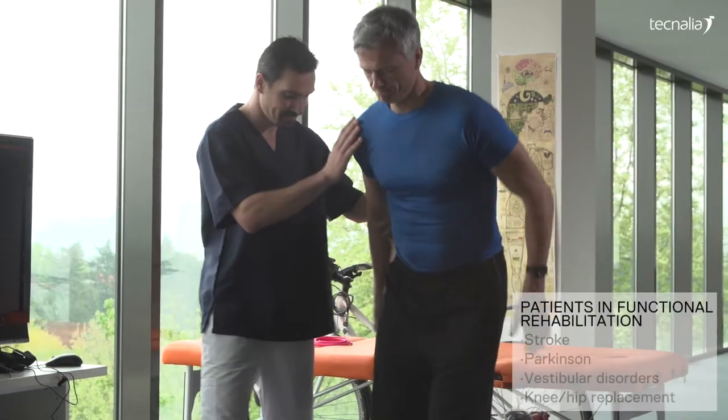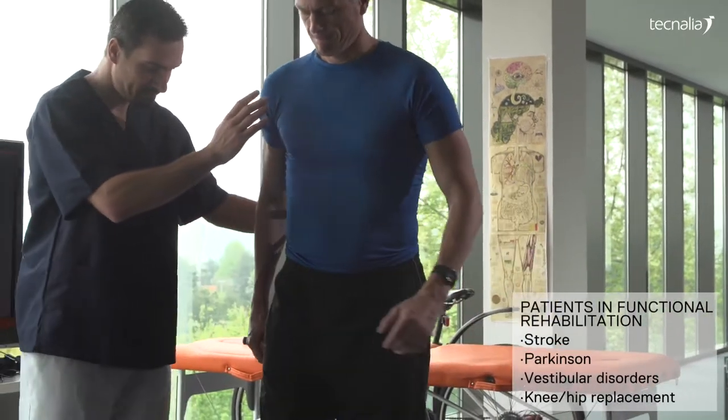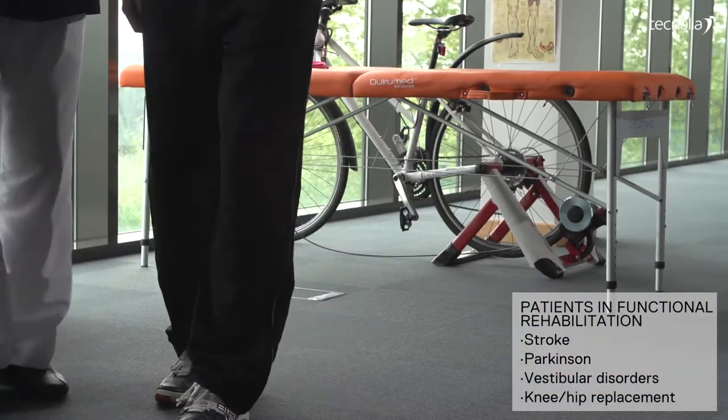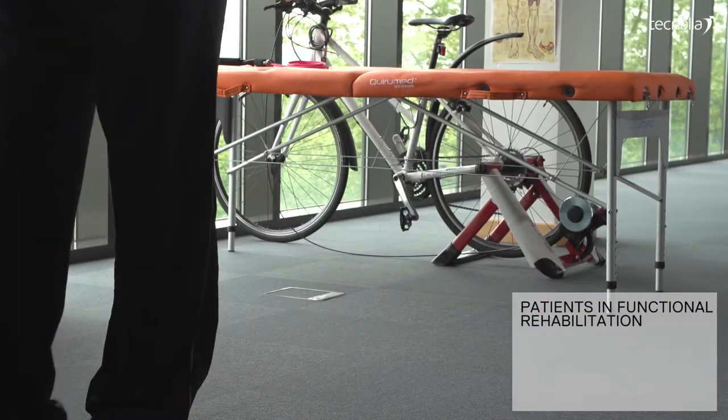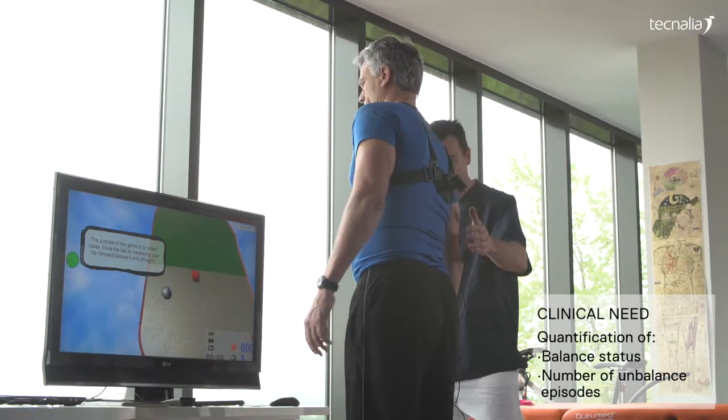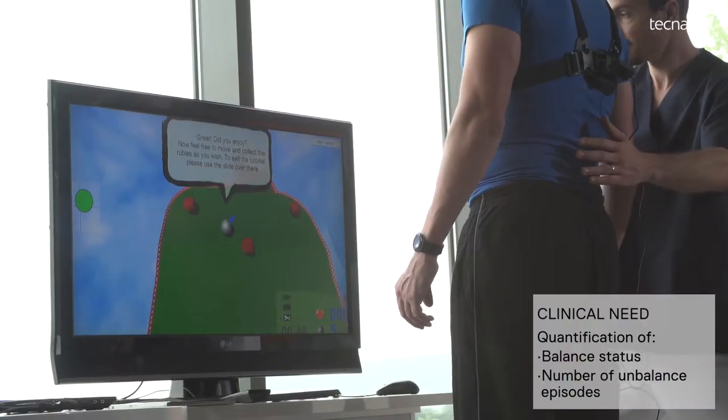As for frailty syndrome, functional therapists help patients to recover joint range of motion, muscle strength, and walking patterns, while ensuring overall balance. Therefore, tools able to quantify and train the stability of a user performing daily tasks will improve healthcare outcomes.